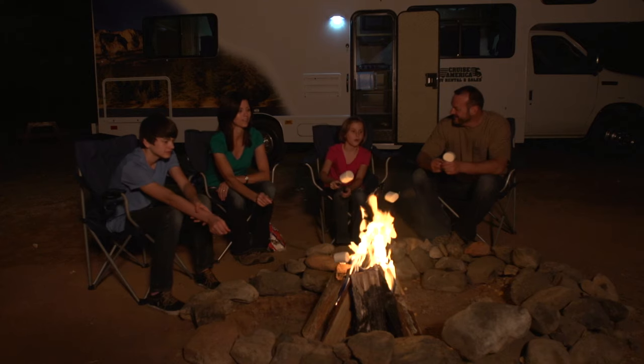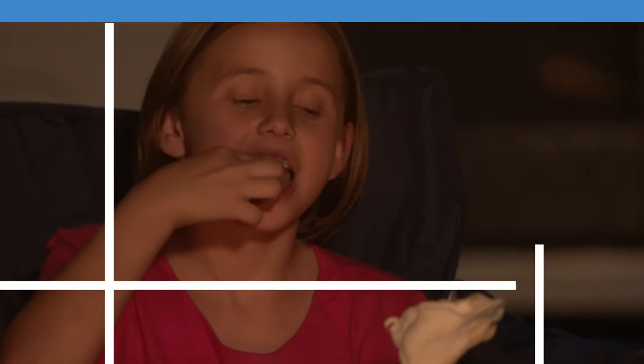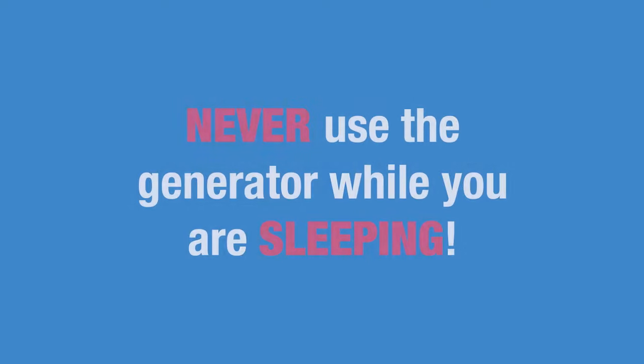Many campgrounds have quiet hours when a generator cannot be used, so please be considerate of your neighbors. And most important, never use the generator while you are sleeping.